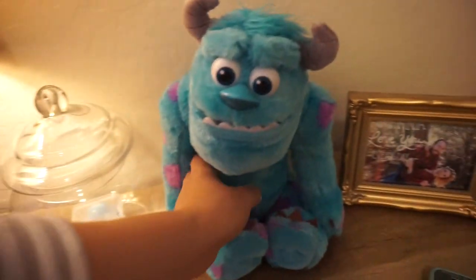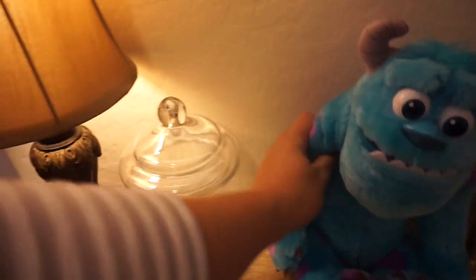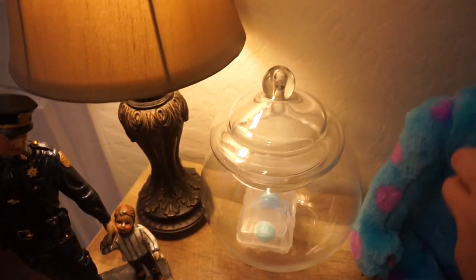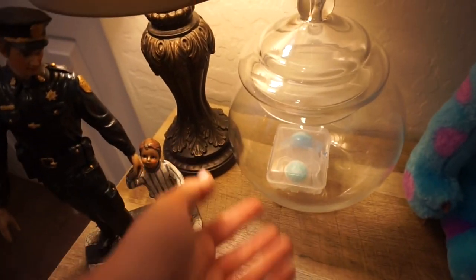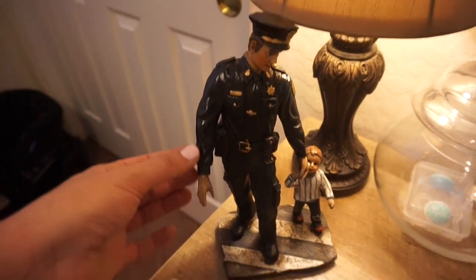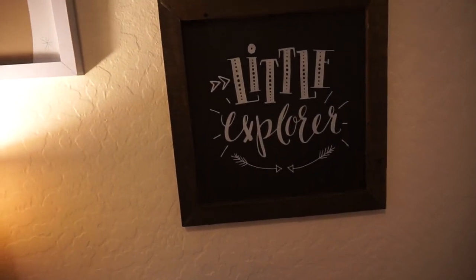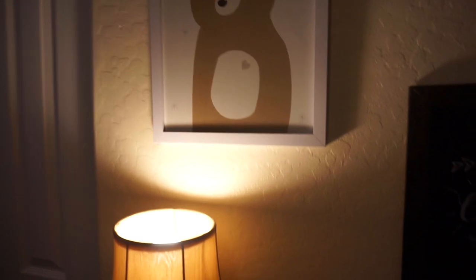We've got Sully — he growls. And then I plan on using this little jar for pacifiers; I only have two right now so I just put them in there. This little statue is from Hobby Lobby, and then these little pictures are from Hobby Lobby as well.